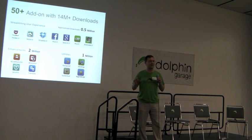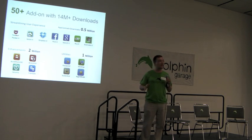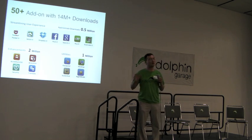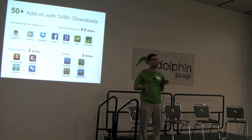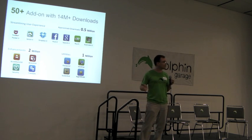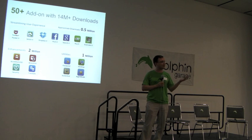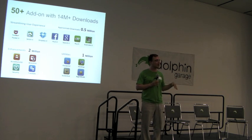Over the past one year, we have developed, with the help of our partners, about 50 add-ons. Overall, these add-ons have had about 14 million downloads. They range from apps that help you be more productive, like password reminders and form fillers, to apps that help you integrate different experiences like Dropbox and Evernote into the browser.